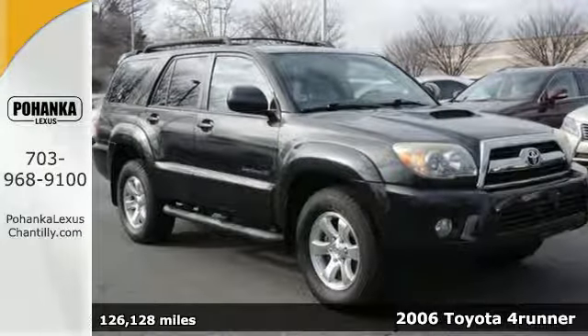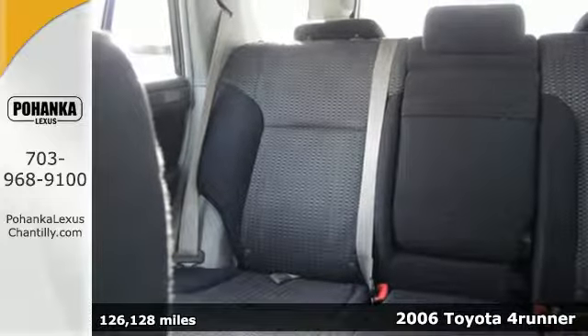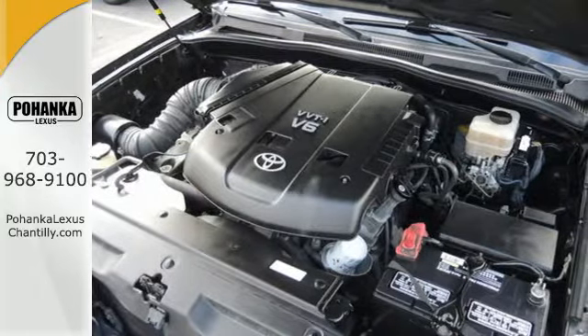You'll love this 2006 Toyota 4Runner. Consider thoughtful touches like rear seat heat docks, automatic climate control with air filtration, front reading lights, and rear cargo area lighting.